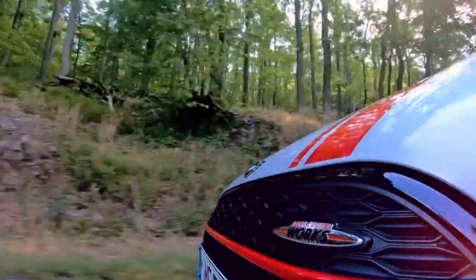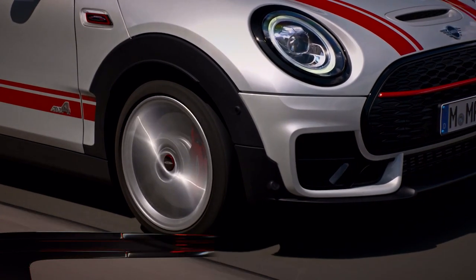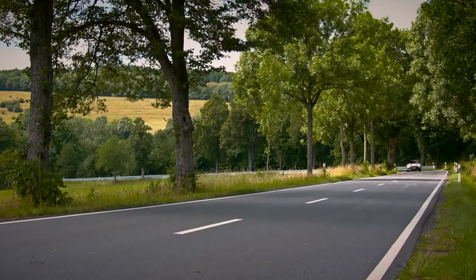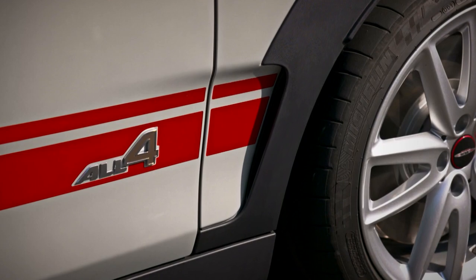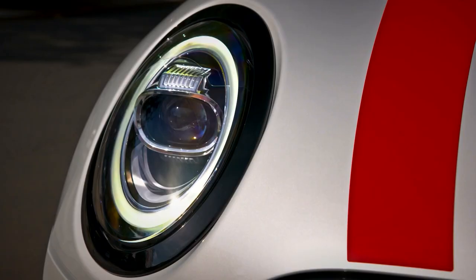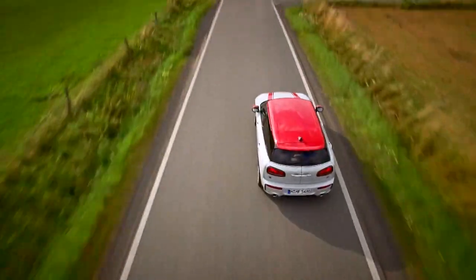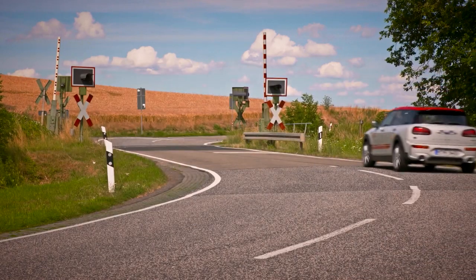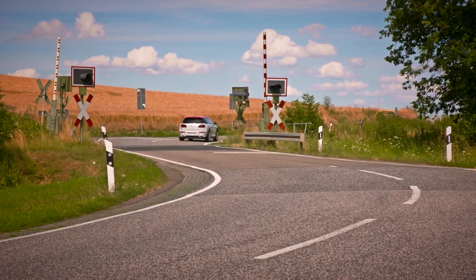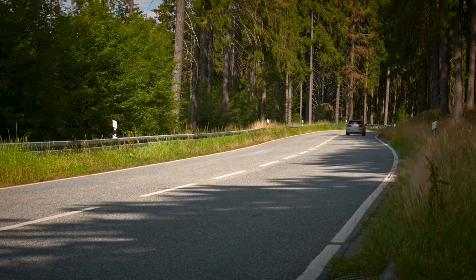When cars get their mid-life facelift, they often receive a minimal boost in power to try and convince existing owners to upgrade. Typically the results are barely noticeable, with styling tweaks grabbing the headlines. This latest MINI Clubman John Cooper Works, however, is a little different. While it looks largely the same as the old version, power and torque have been increased by almost a third. While the old car made do with a paltry 228 brake horsepower, this new car gets a whopping 302, making it the most powerful road-going MINI ever made.